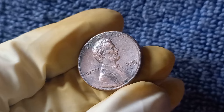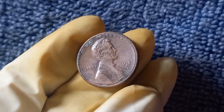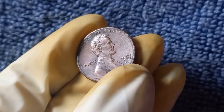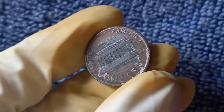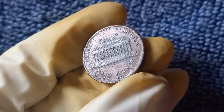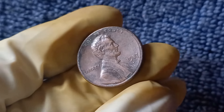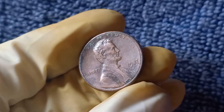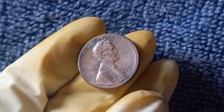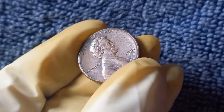Let's talk about the significance of the No Mint Mark on this penny. Mint marks are small letters or symbols that indicate where a coin was minted. The 1987 Lincoln penny was produced at multiple mint locations, including Philadelphia, Denver, and San Francisco. When a 1987 penny is missing its mint mark, it becomes a rare and coveted find for collectors. The absence of a mint mark can be attributed to the coin being struck without it by mistake, or the mint mark may have worn off during circulation. Regardless, the lack of a mint mark adds mystery and intrigue to these sought-after coins.